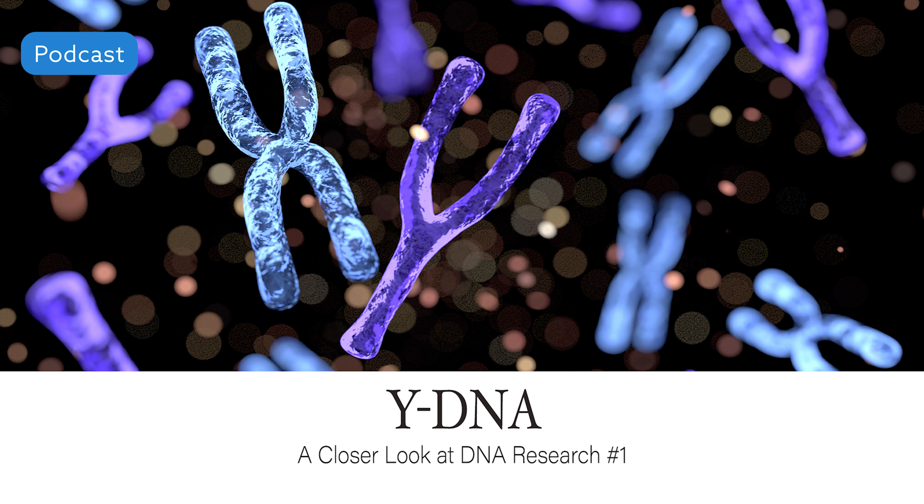Because only men can inherit the Y chromosome, only men can do Y-DNA testing. Women have it done to learn more about their paternal family, but they must have a direct line male relative take the test for them. This could be their dad, a brother, an uncle, a grandfather, or any person who is related to them in an unbroken male line from one male to the other.